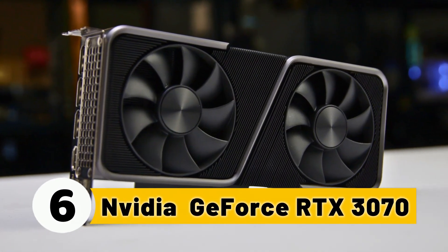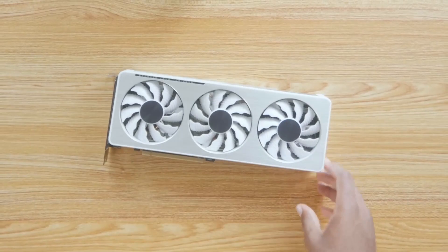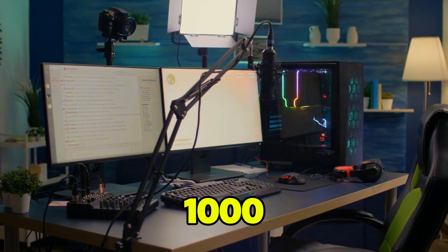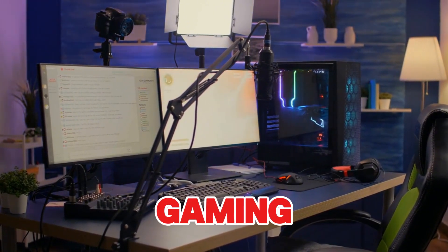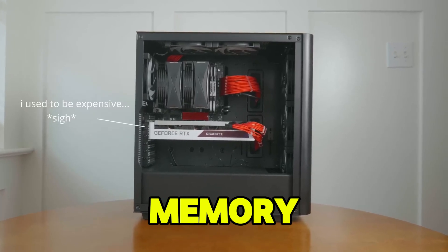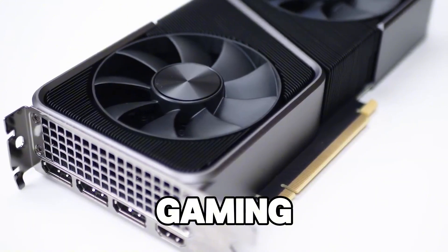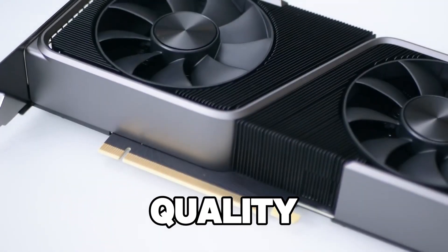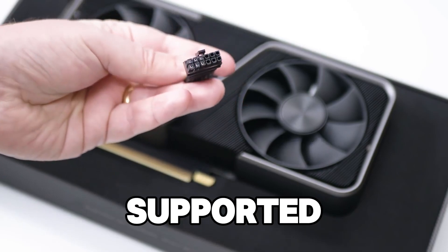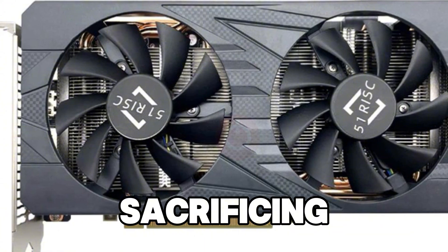Number 6: NVIDIA GeForce RTX 3070. The NVIDIA GeForce RTX 3070 claims the number 6 spot, offering outstanding performance for 1440p gaming and smooth 4K streaming. With 8GB of GDDR6 memory, this GPU gives you the best of both worlds: solid gaming performance and top-tier streaming quality. The card is ray tracing-enabled, offering better visual effects in supported titles, and DLSS ensures higher frame rates without sacrificing quality.